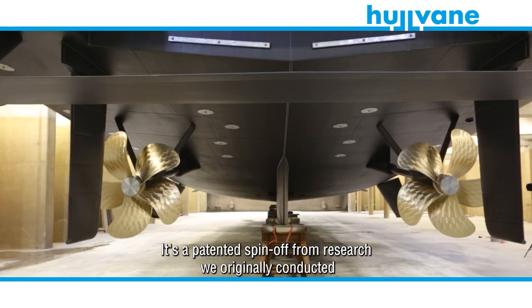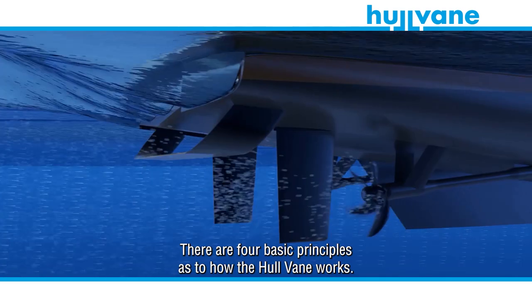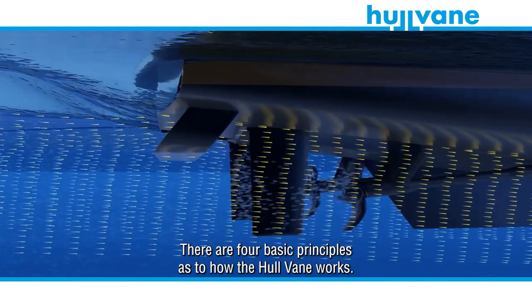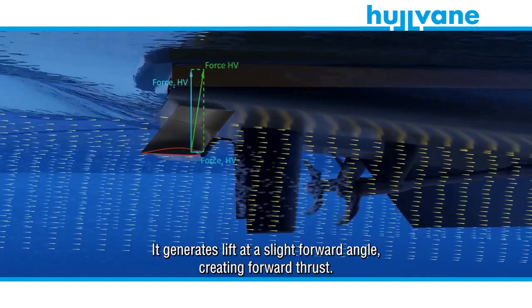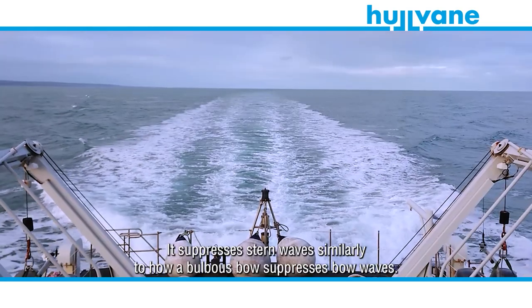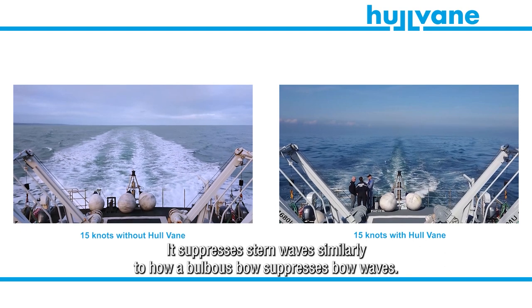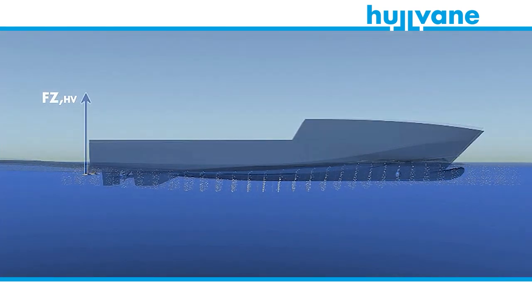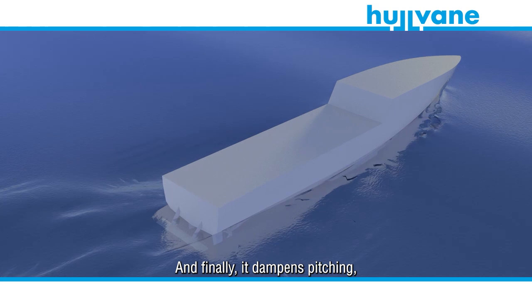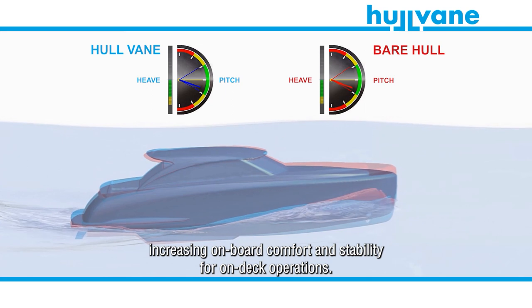It's a patented spin-off from research originally conducted for the America's Cup. There are four basic principles as to how the hull vein works: it generates lift at a slight forward angle, creating forward thrust; it suppresses stern waves, similarly to how a bulbous bow suppresses bow waves; it keeps the vessel at a more even keel throughout its entire speed range; and finally, it dampens pitching, increasing onboard comfort and stability for on-deck operations.